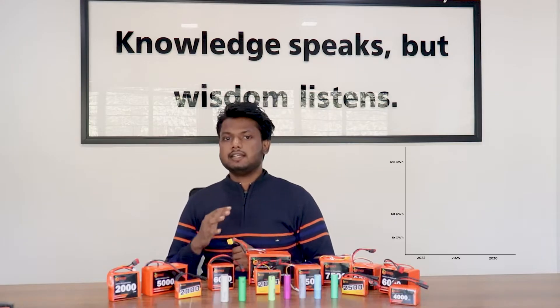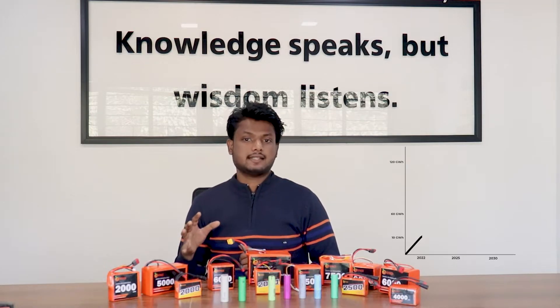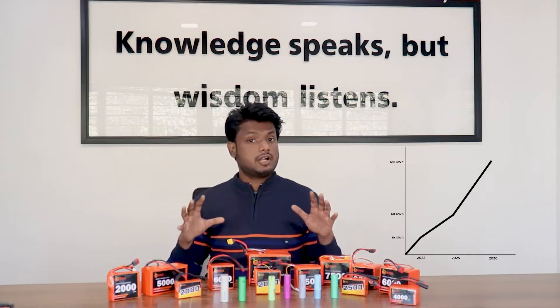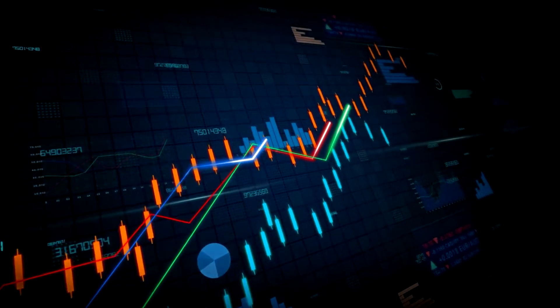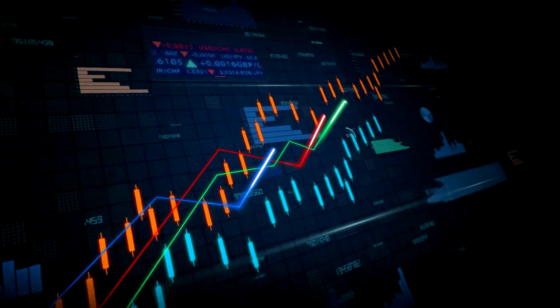According to an estimate, India needs 10 gigawatt of energy in 2022 from lithium-ion cells, 60 gigawatt of energy in 2025, and 120 gigawatt of energy in 2030. This energy demand from lithium-ion cells will keep on increasing and will be taking the battery industry heads off.